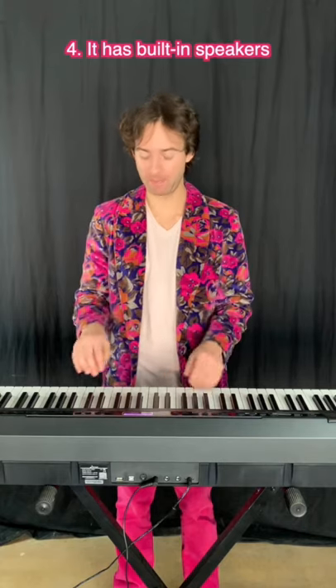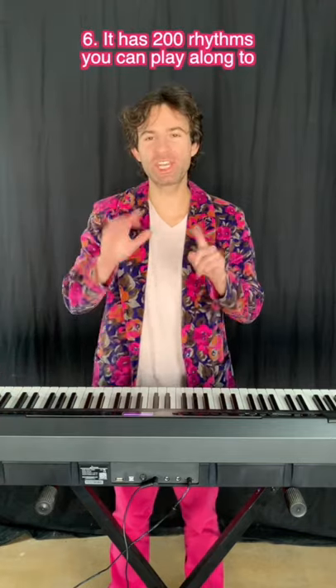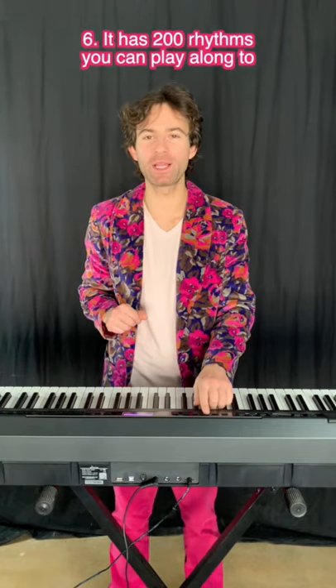4. It has built-in speakers. 5. It has 238 instruments. 6. It has 200 rhythms you can play along to.